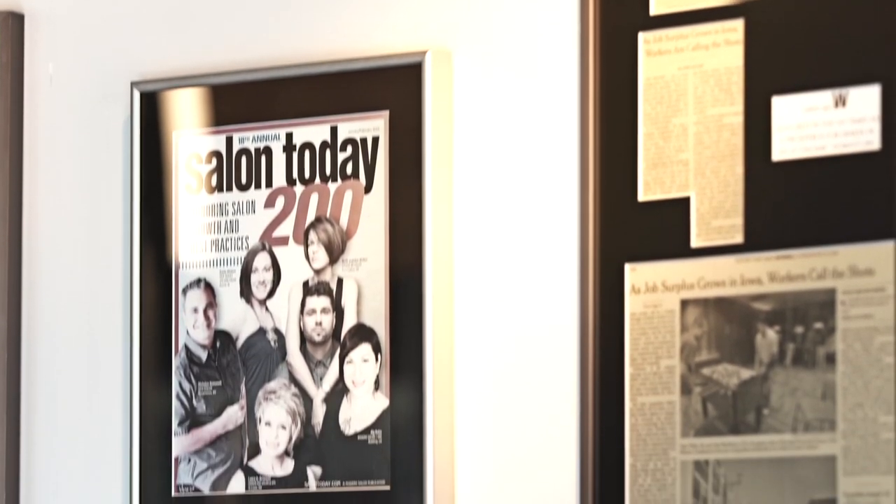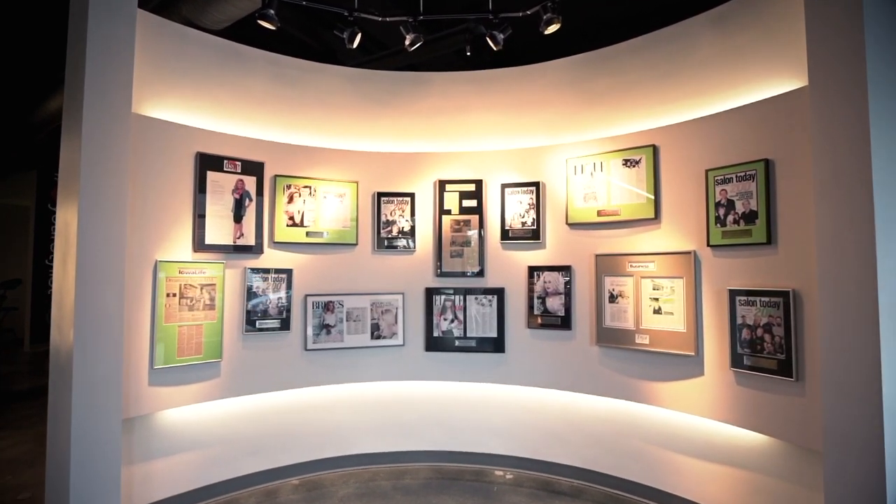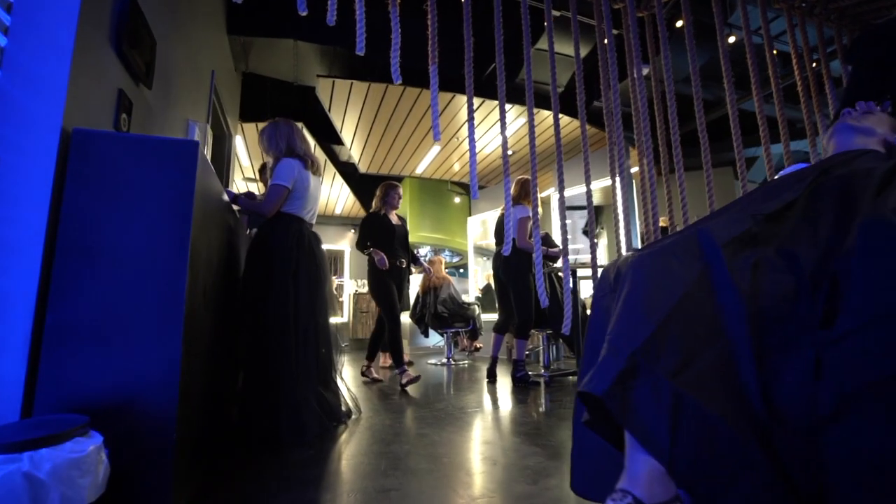We've also been featured in Modern Salon and The New York Times. We've been a top 200 salon, coming up on our 10th year now. We also have had 40 under 40 as well.